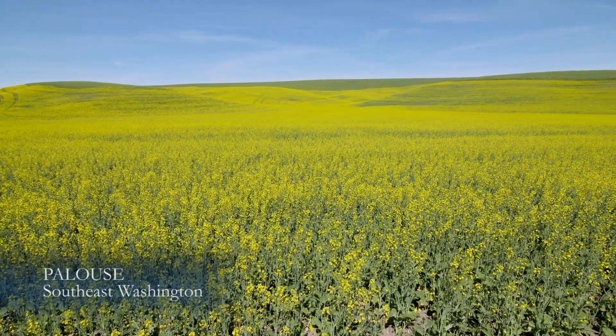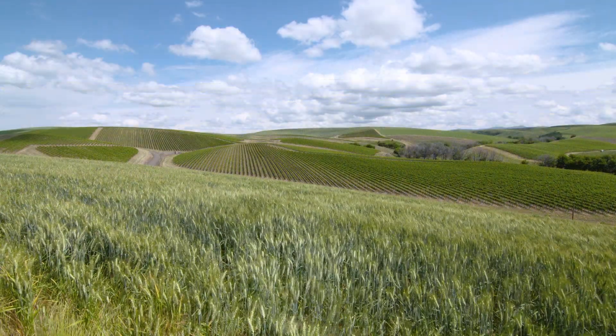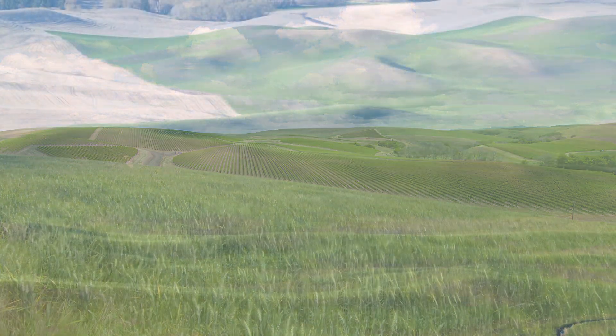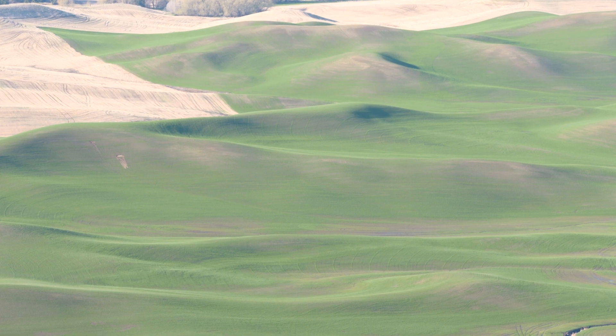The rolling hills of southeast Washington — more than 100 feet of soil make this one of the richest farming regions on the planet. But where did the soils come from? Is it true that the soils are volcanic?